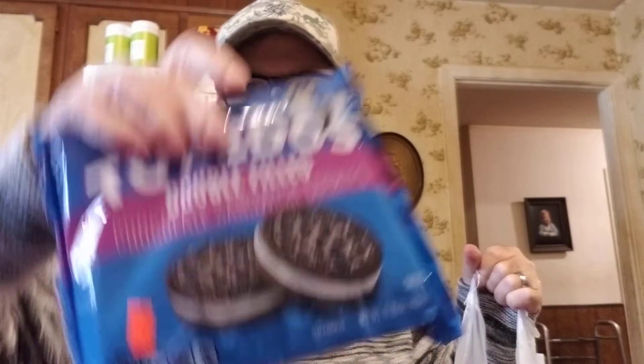Here's the Signature Select Tuxedo double-filled chocolate sandwich cookies — like double-stuffed Oreos — for 89 cents. I ate the other ones I got and they're very good.